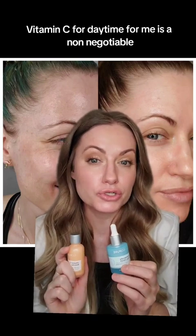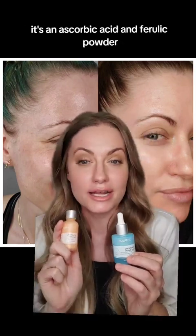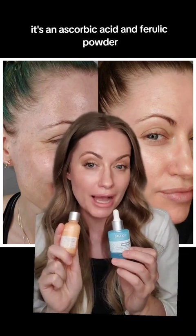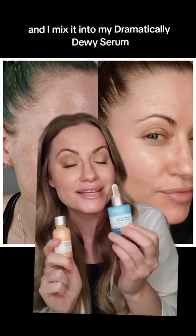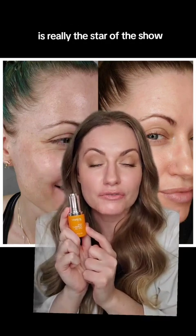Vitamin C for daytime is a non-negotiable for me. I love mixing this vitamin C booster — it's an ascorbic acid and ferulic powder, so it stays nice and stable — and I mix it into my dramatically dewy serum.